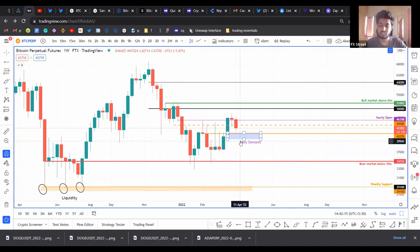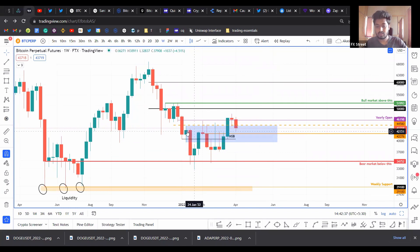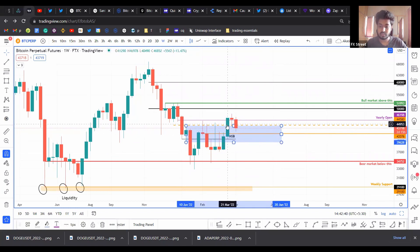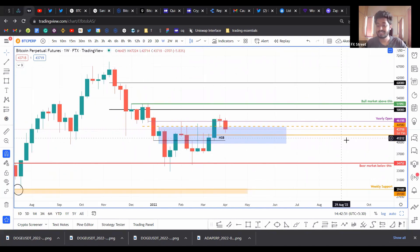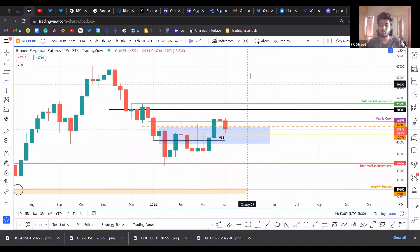Something I've been wanting to share is this particular candlestick here, which did produce a market structure break. This weekly supply zone is now a breaker, now that the price has managed to move above it. Right now the price seems to be holding up above it pretty well, but you don't want to see Bitcoin print a daily candlestick close below 42,076. Basically any candlestick close below 42k is a no-go, and I would invalidate this breaker setup.